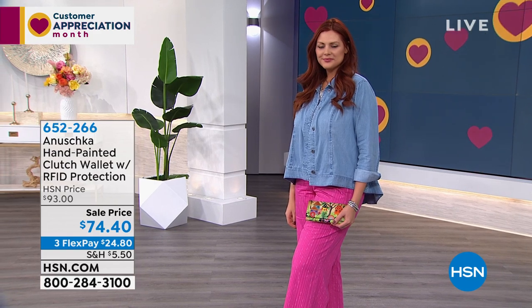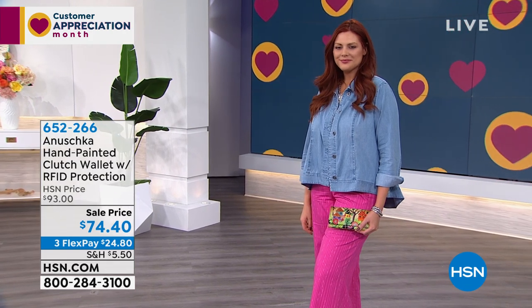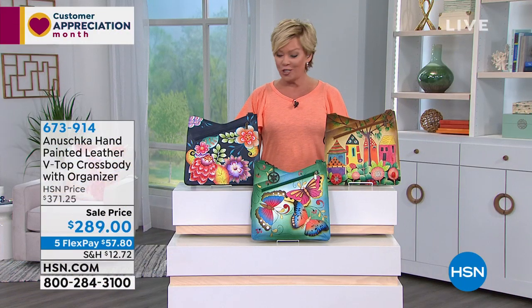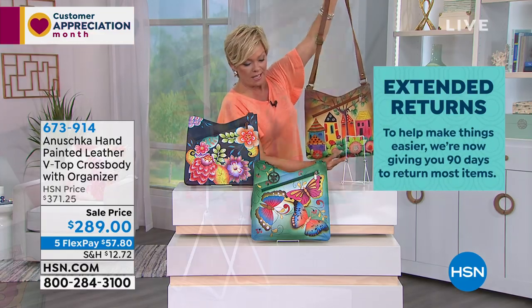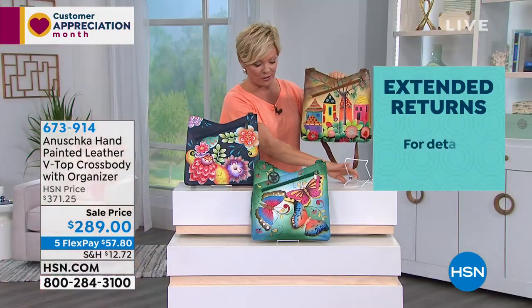Thank you Baskar for being with us on Skype from Seattle. We're moving into a beautiful crossbody — another big customer pick. Sale products at HSN are never all-sales-final, and during these challenging times we've extended returns for 90 days. Shop with confidence, no stress, no risk. If you're looking for a really slim profile, this V-top crossbody with an organizer would be a great choice.